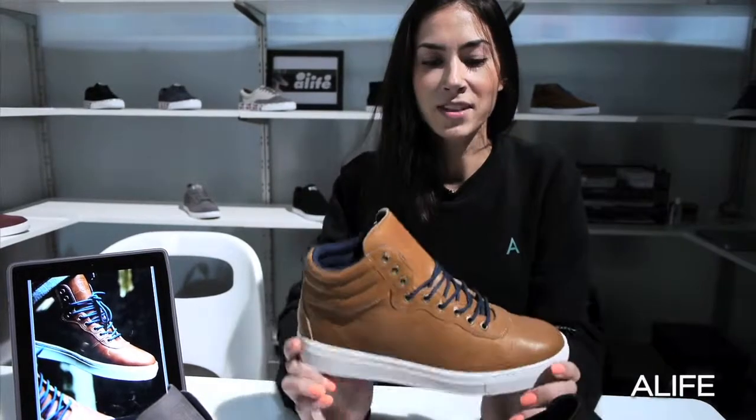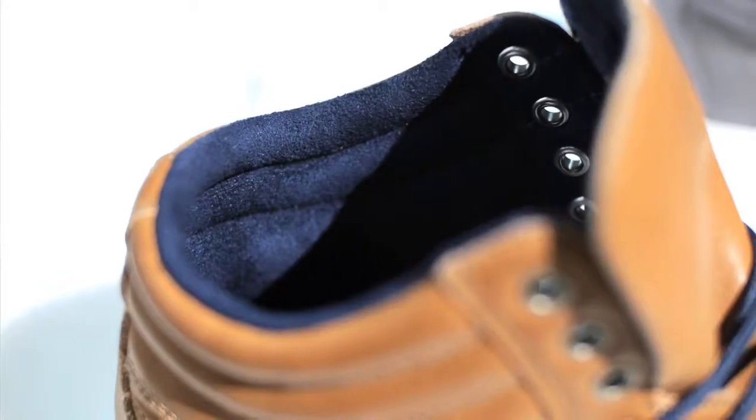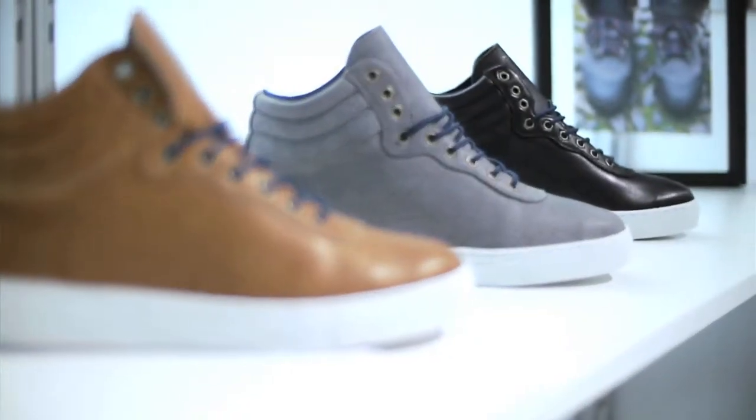I'm Lindsay with Alive Footwear and this is the Mono Hiker. Full grain leather, suede sock liner on a cop outsole, available in brown, black, and gray for fall 12.